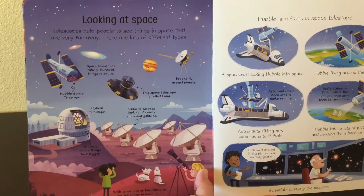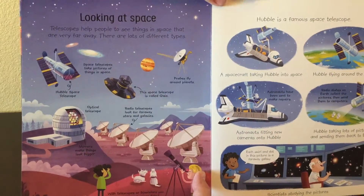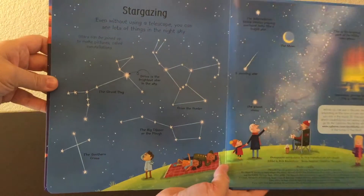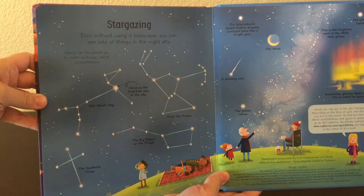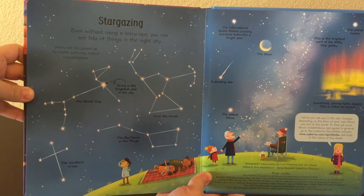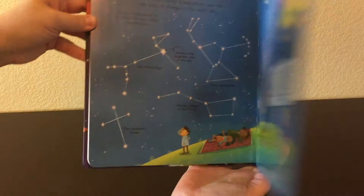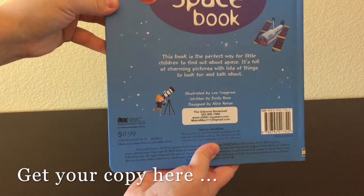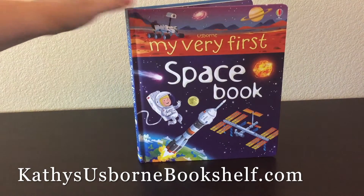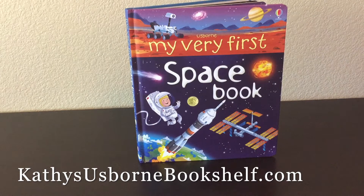Then it covers looking at space from Earth, the Hubble space telescope, and stargazing — we love to do this, we go out at night and lay on the trampoline and look up at the stars. Your child is going to learn so much from this book. It's $11.99, 'My Very First Space Book.' If you have any questions, please let me know.